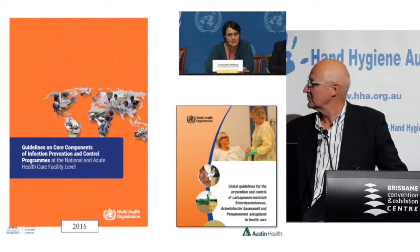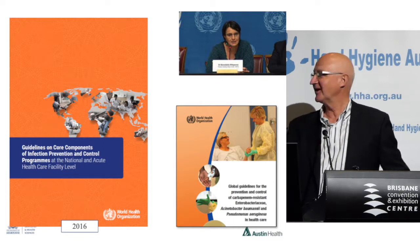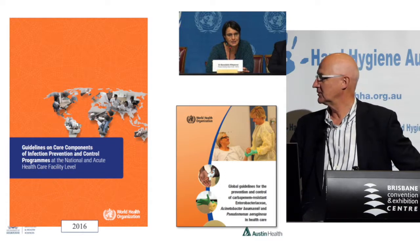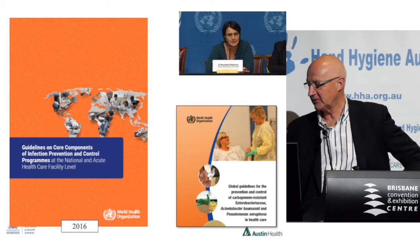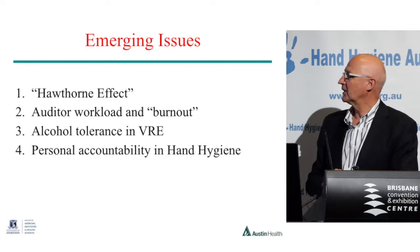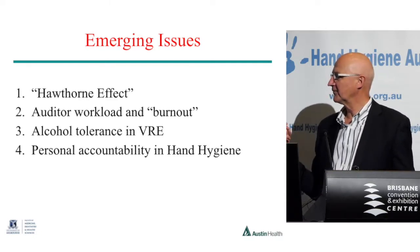The WHO just this year has released global guidelines for prevention and control of CRE, as well as Acinetobacter and Pseudomonas. So the emerging issues I was going to cover — some of these we've talked about enough and I'm wary of time, so I'll skip over a few of these.